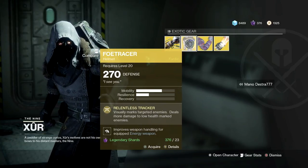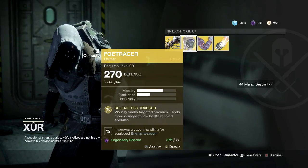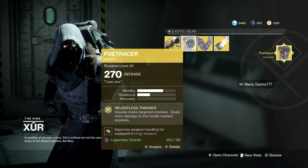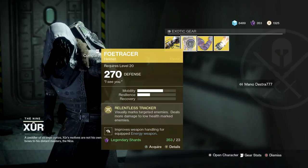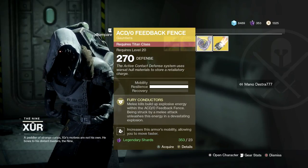Hunters, you're getting the Faux Tracer, which visually marks targeted enemies, deals more damage to low-health marked enemies, and improves weapon handling for equipped energy weapons. This is kind of like a helmet that gives you a free Keen Scout. If you haven't picked that up, make sure you do — it's definitely worth your while. I enjoy using this in PvP when I'm not running my raid build.